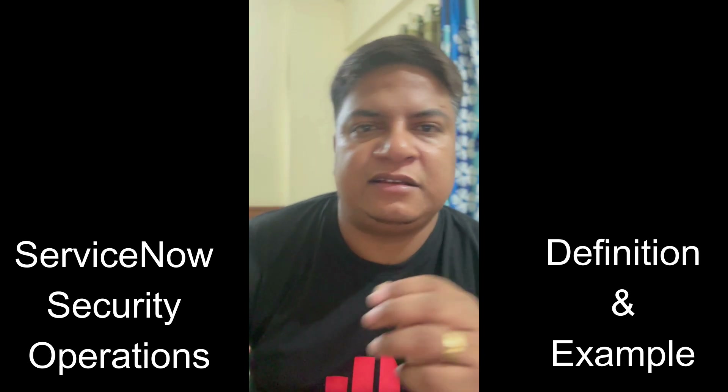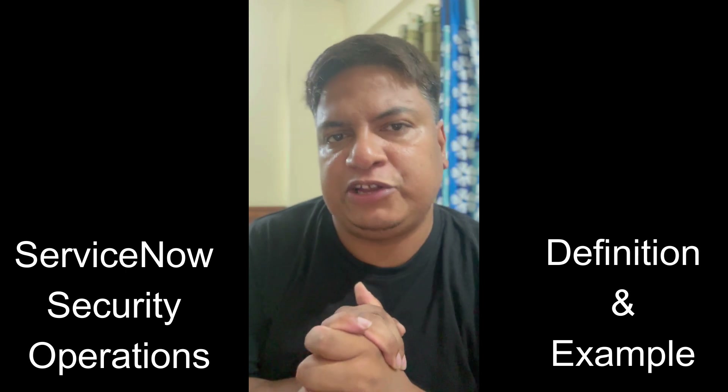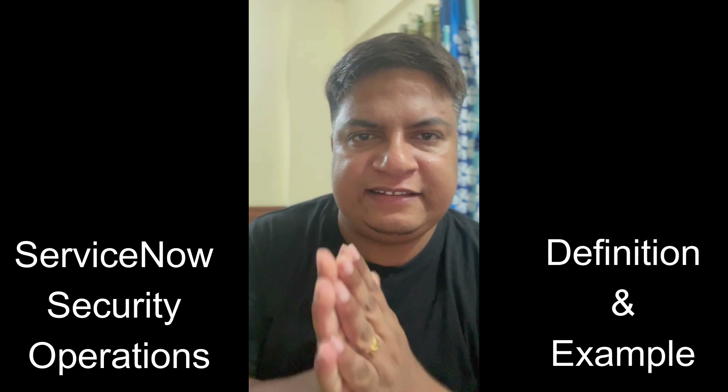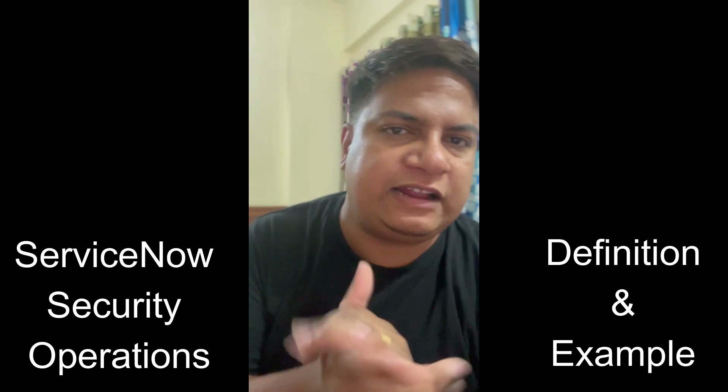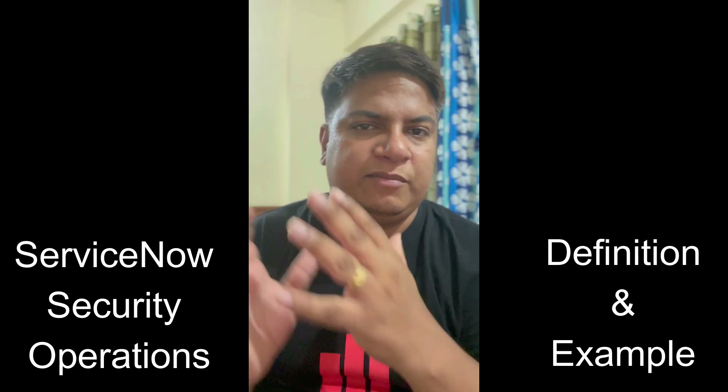Hello ladies and gentlemen, today we discuss ServiceNow Security Operations. So what is the function of ServiceNow Security Operations? Let's say you have an organization and in that organization, security incident data is coming from different sources.